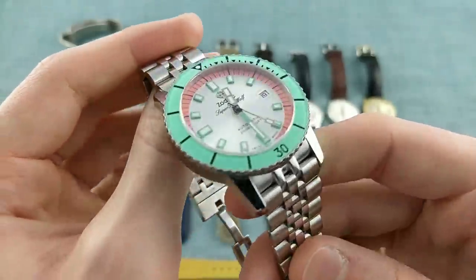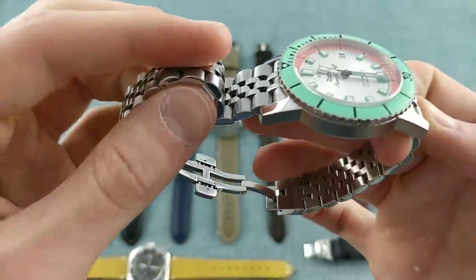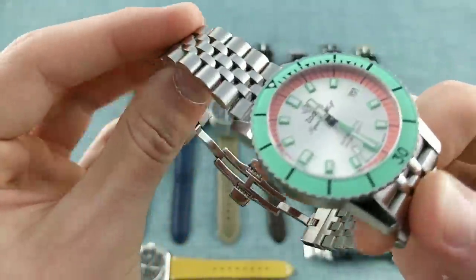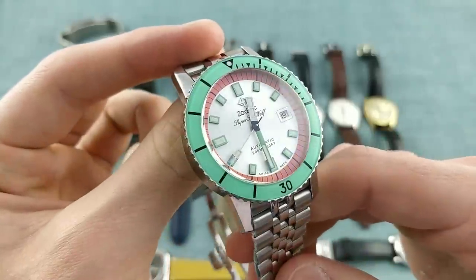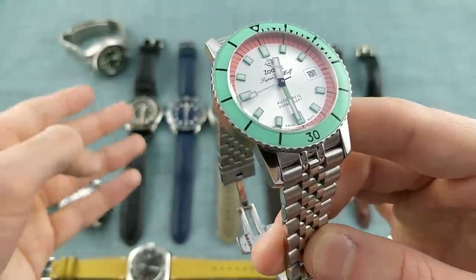So it's a fun piece with a sapphire crystal, 200m water resistance, and a rather fun bracelet — all solid but with narrow links much more like a vintage bracelet, very fluid throughout in shape and articulation. It's a watch I've enjoyed wearing a great deal, and it's always a fun watch when I don't feel like having a more serious piece on.